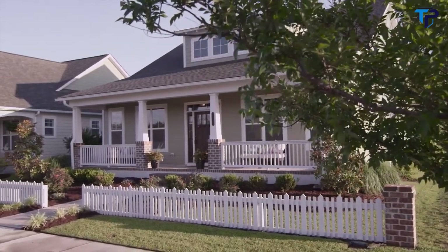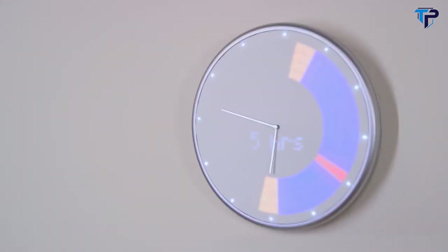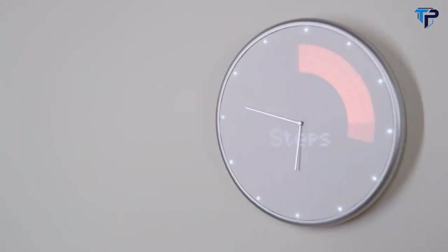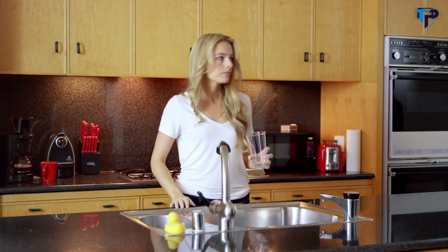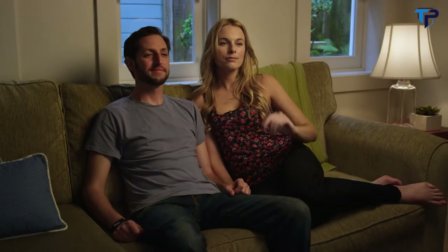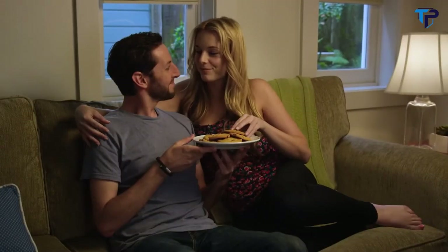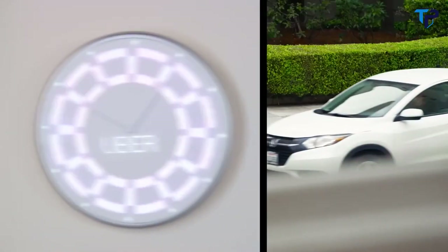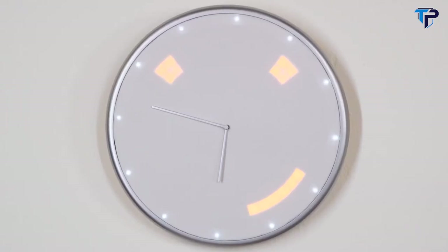Connect Glance Clock to your fitness tracker and have it show how well you slept or how many steps you've taken. Check the weather so you know what to wear before going outside, or use the timer so you don't forget about the important things. Know when to leave the house when your Uber is outside. Glance Clock lets you make the right decisions and take action. Pre-order your Glance Clock today.